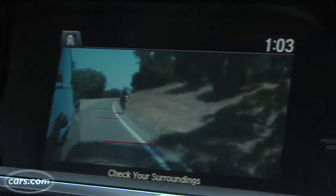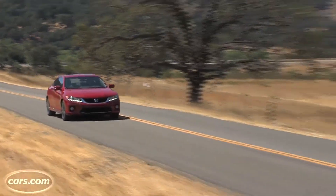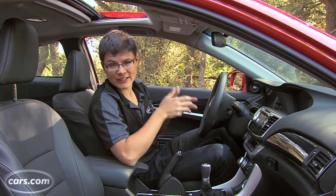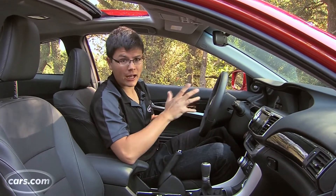It's really helpful, especially for bicycles and city traffic. But the problem is that you can't see a lot on the screen when you're wearing polarized sunglasses. Upper trim levels get a touch screen down here. It also includes Honda's Honda Link system, which can stream podcasts and other radio stations off of internet radio provider AHA.